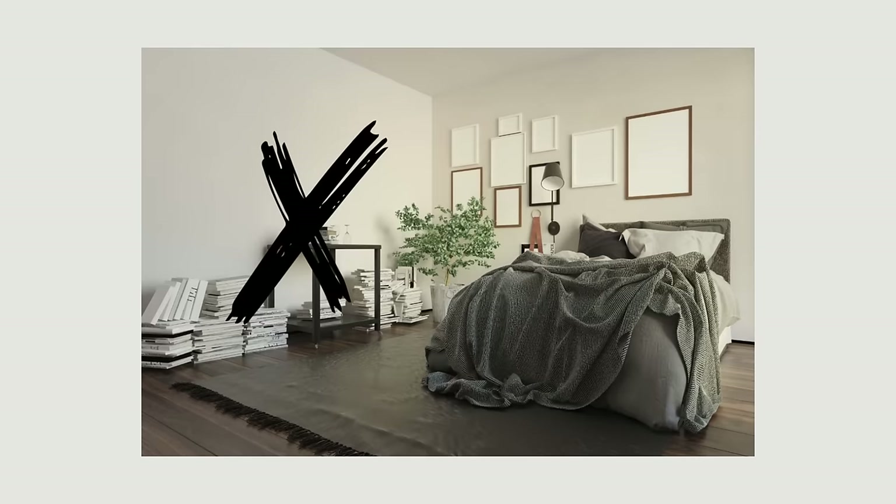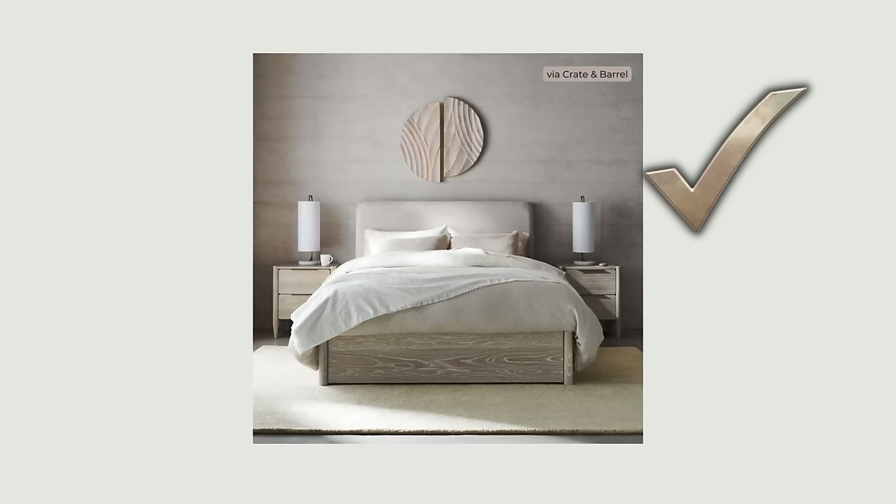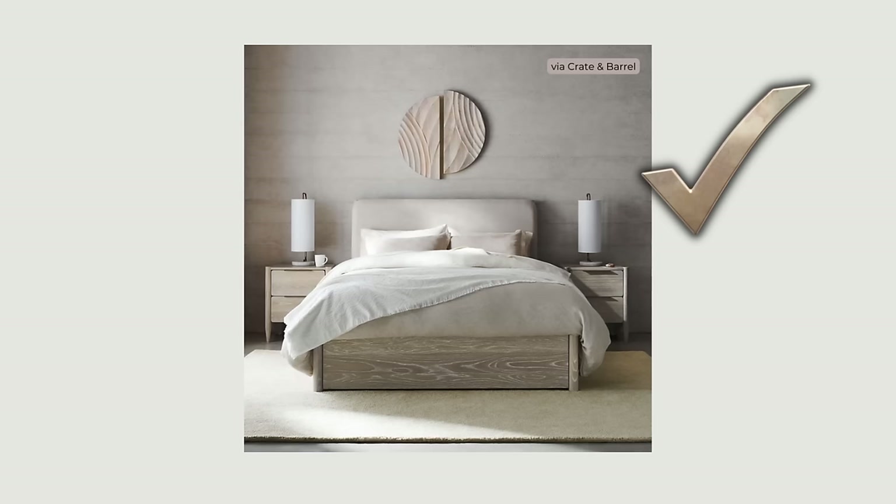Nothing interferes with relaxation like a messy and cluttered room. All that chaos makes the space uninviting and reminds us of things yet to be done, which can get our minds racing and make it hard to rest. Establish a functional and inviting space by removing clutter, including visual clutter, and establishing a serene and restful atmosphere. Keeping it simple, create a functional and stress-free environment that supports comfort and well-being for rejuvenating nightly rest. Layer the things you need and love thoughtfully and intentionally so that the space looks and feels cozy but not overstuffed.